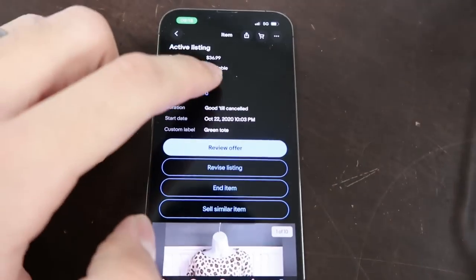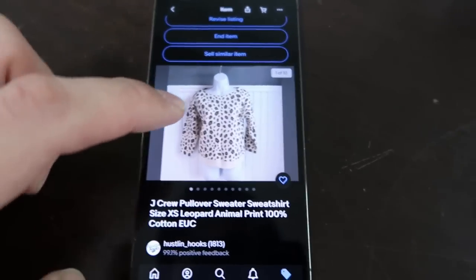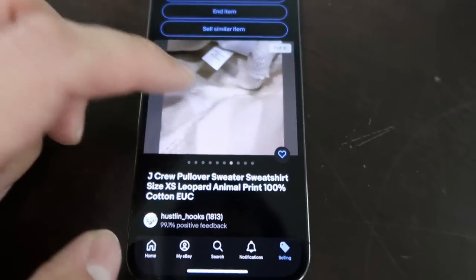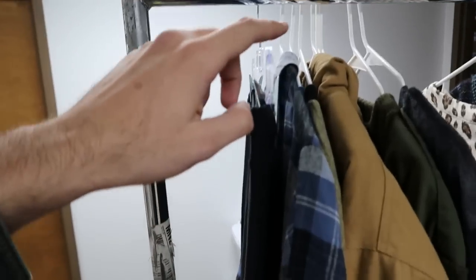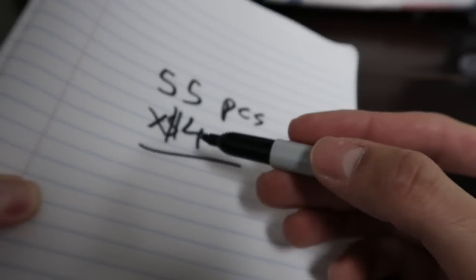I just found this J.Crew piece — it was listed in 2020, listed for $37 with free shipping, which is above market. That was October 22nd, 2020. Here's the original way we did pictures in our house. It stinks because the work we've already done now has to be done all over again, but the stuff has been sitting for over two years and not making us any money. Let me do a quick count — I've got 55 pieces here.